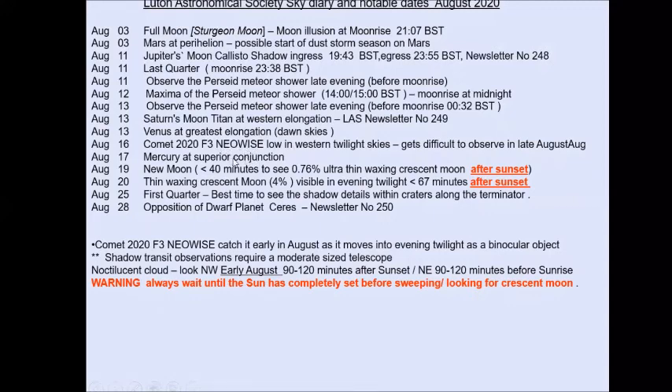If you're looking for new moon events, there's a wafer-thin new moon on the 19th — make sure the sun is set before you look for that as it's dangerous otherwise, and you've only got 40 minutes. The next evening is a bit better with about 67 minutes to see a very thin 4% crescent moon with nice Earthshine to look at. First quarter is on the 25th, and Dwarf Planet Ceres is at opposition on the 29th — have a look at that if you have a telescope.